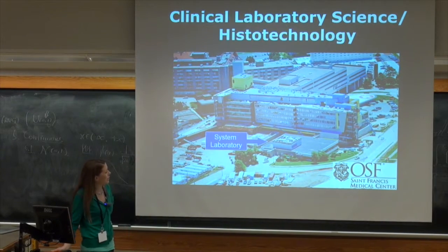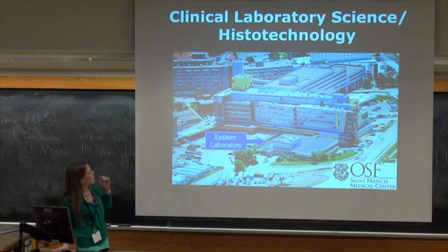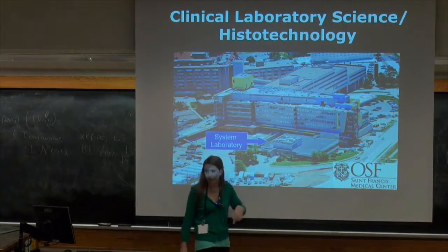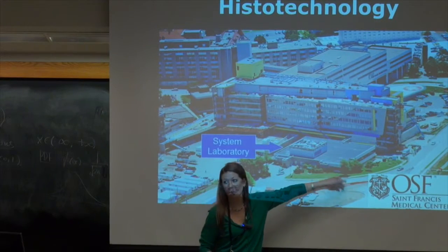We also have a histotechnology program that I'll briefly talk about. What you see right here is our facility. We just built this larger addition called the Milestone. I'm sure you guys are familiar with it, but this entire building is the laboratory.